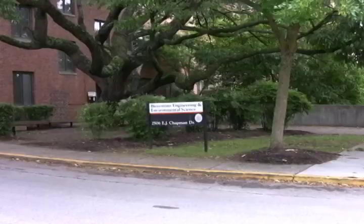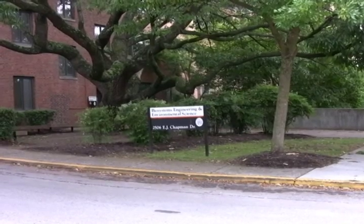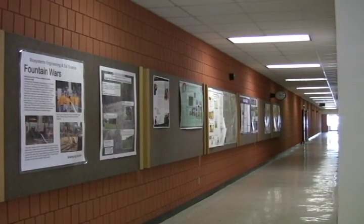Here we are in front of the Biosystems Engineering and Environmental Sciences building. Students interested in this major combine agriculture and engineering to come up with new and creative precision-type farming ideas.